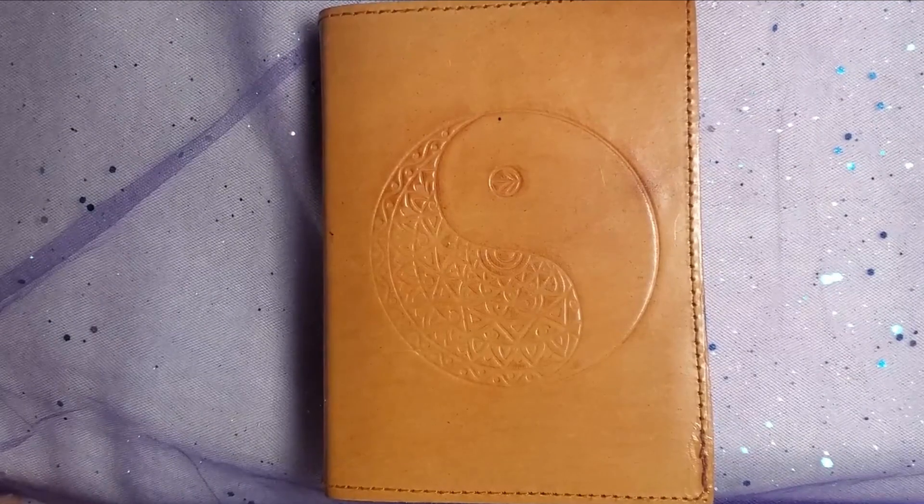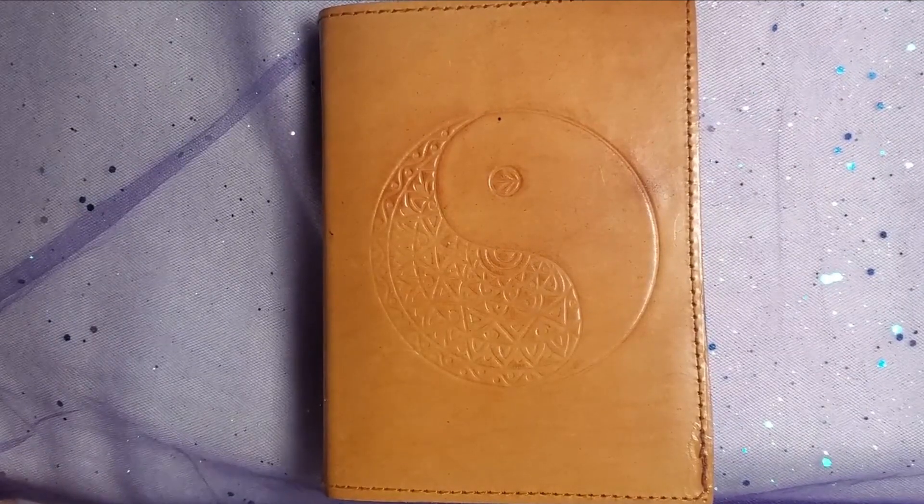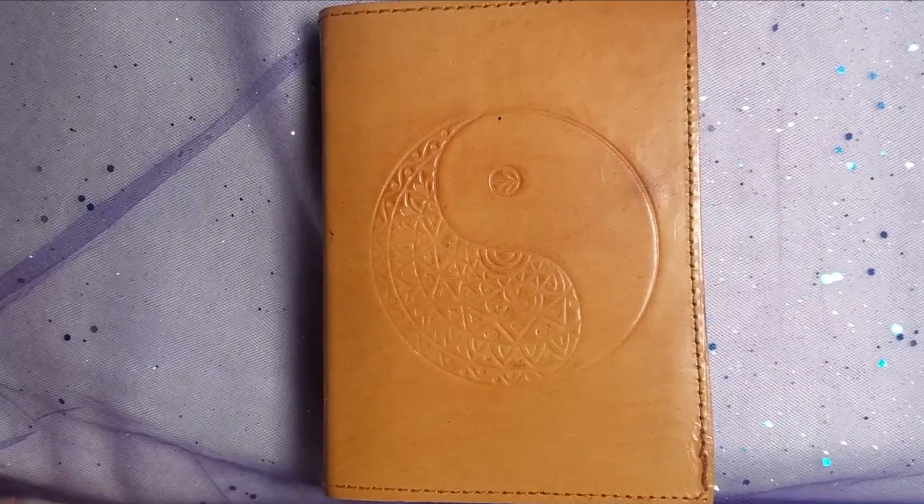Hello everyone! I am Erica and welcome to the Nerd Journals, where I create evidence of my meager existence.